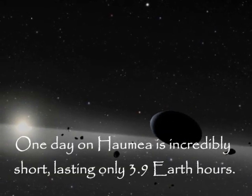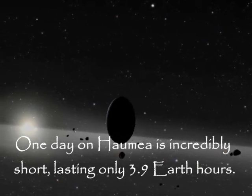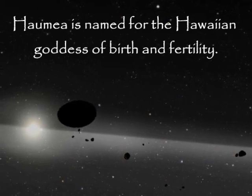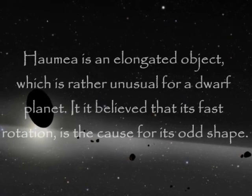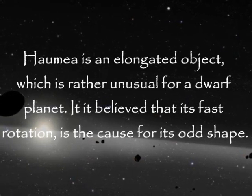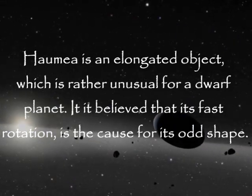One day on Haumea is incredibly short, lasting only 3.9 Earth hours. Haumea is named for the Hawaiian goddess of birth and fertility. Haumea is an elongated object, which is rather unusual for a dwarf planet. It is believed that its fast rotation is the cause for its odd shape.